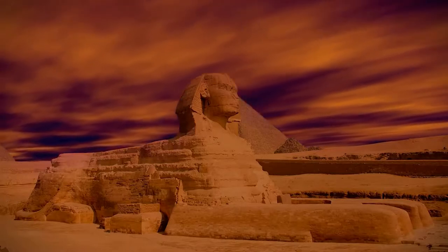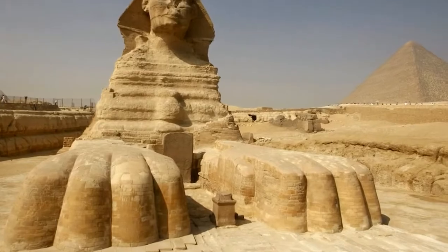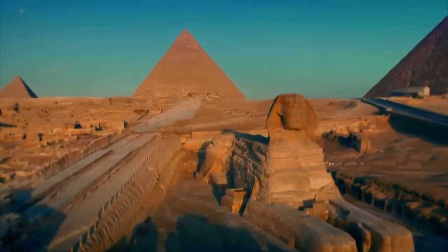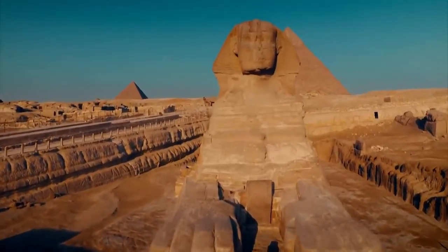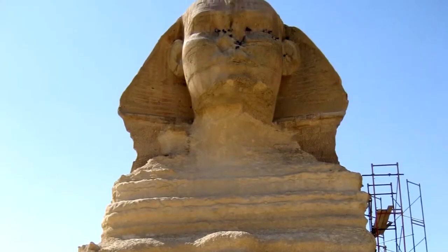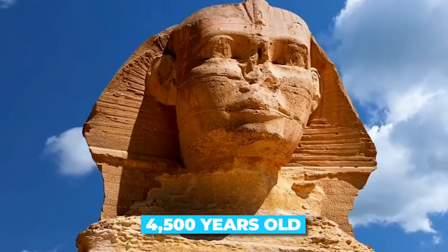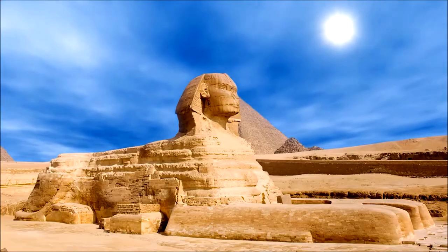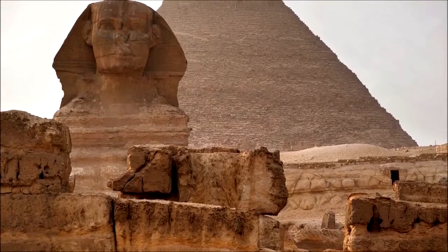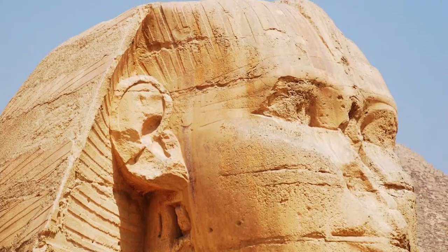The Sphinx is also mysterious because of its strange proportions. The body of the Sphinx is huge, but its head is disproportionately small. Some might say this was an artistic choice. All jokes aside, the Great Sphinx of Giza is a marvel of ancient engineering. It's over 4,500 years old and made from a single limestone block. But how did the ancient Egyptians manage to carve this massive statue with such precision?